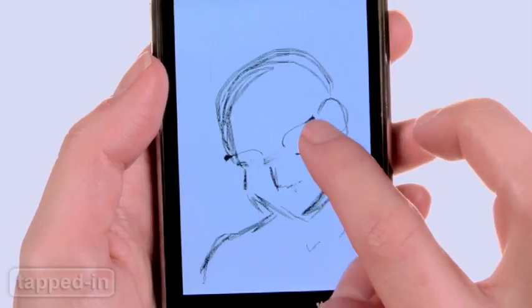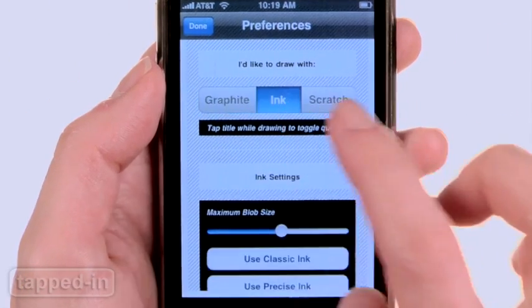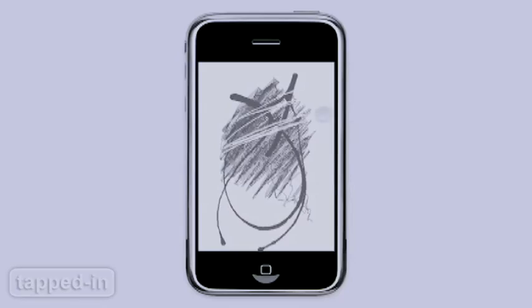Vellum is an app that allows you to sketch using two mediums — graphite and ink. In settings, you can choose tools and adjust their intensity, and select the scratch tool to erase unwanted lines.